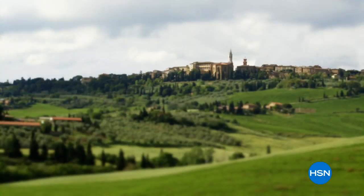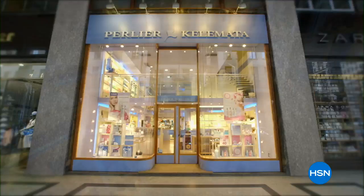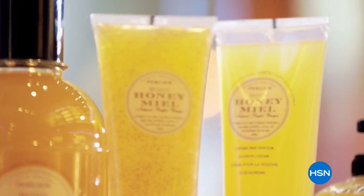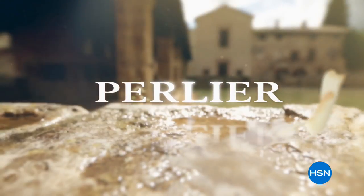Perlier is an Italian bath and body company that is truly rich in history and tradition. We never forget where we started from and the culture of what Perlier is — old world mixed with modern-day science. When we focus on treating our skin with the best ingredients, it helps Perlier develop some of the most innovative new lines while staying rooted in our culture.